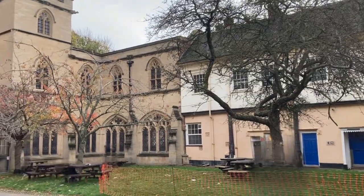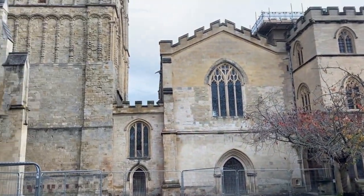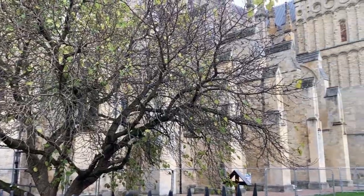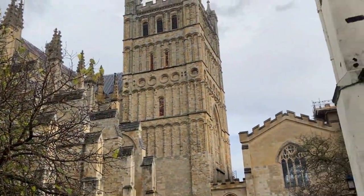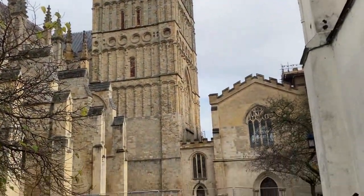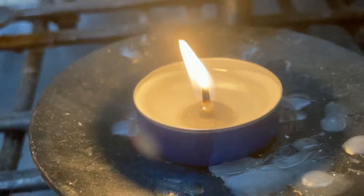The cathedral's significance continued into the modern era. During World War II, the cathedral served as a refuge for civilians during the bombing of Exeter. The cathedral also played an important role in the commemoration of the 75th anniversary of the D-Day landings, with a special service held in June 2019.